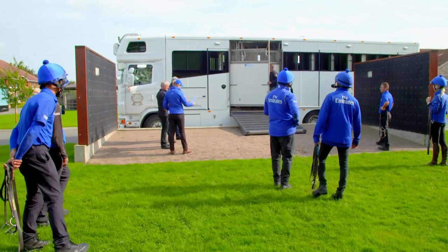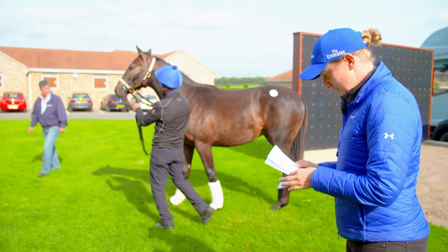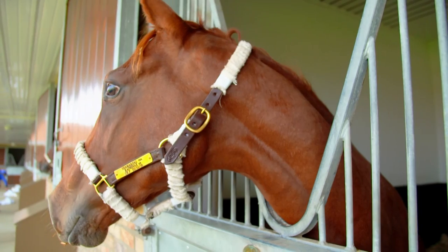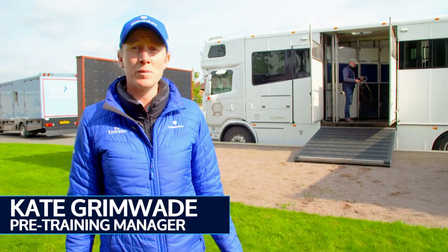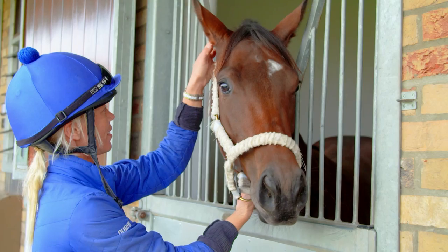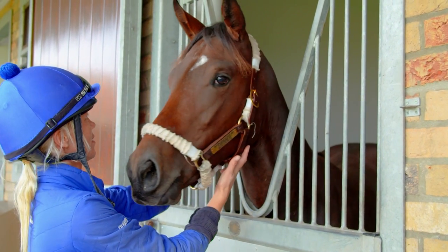The American yearlings have just arrived at Hamilton Hill. Our main priority right now is just to get them into their boxes as quickly as possible so that they can lie down, relax, and get over the long journey. This will be their home probably for about the next two months. They haven't actually been allocated trainers yet, so as soon as a trainer is allocated to the horse, we'll be in touch with them about when they want them into their yard.